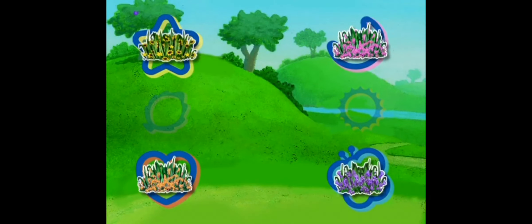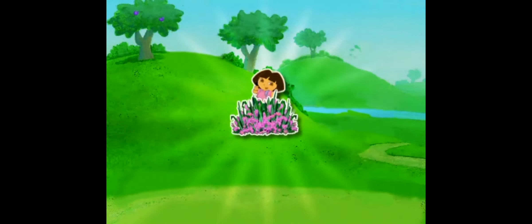I'm hiding behind the flowers that are the color Rosado — the same color as my shirt. Can you find me? Yes, I'm hiding behind the pink flower.